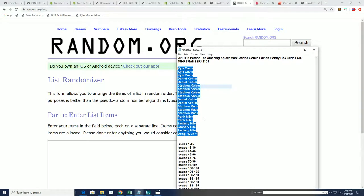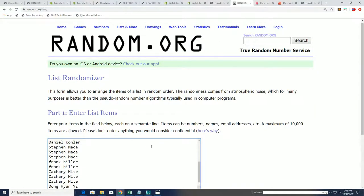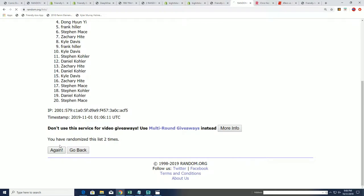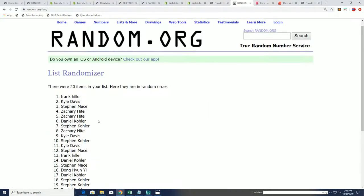We're going to randomize both lists you see here seven times a piece. We then stack them up side by side after the randoms are finished, and you'll get your spots. Lucky number seven — the first random is done.